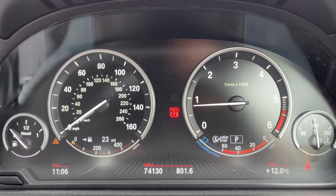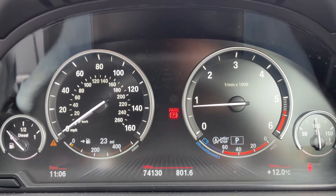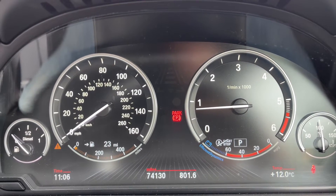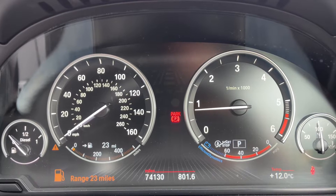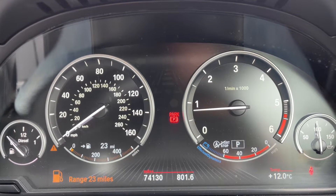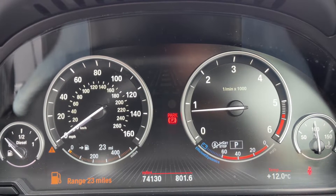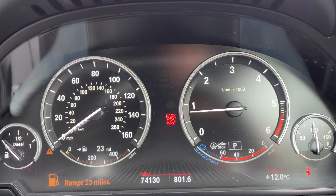Now that we're inside the car, we're going to start with the dials. On the left hand side we have the fuel gauge and the speedometer. Moving to the right, there's the trip computer in the center — you can see the total mileage of the car, which is 74,130.